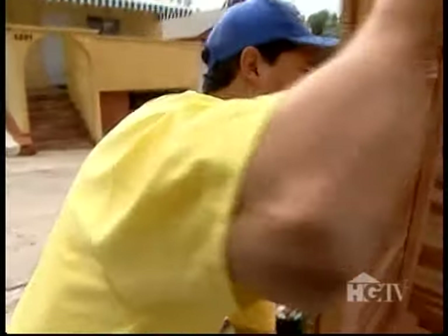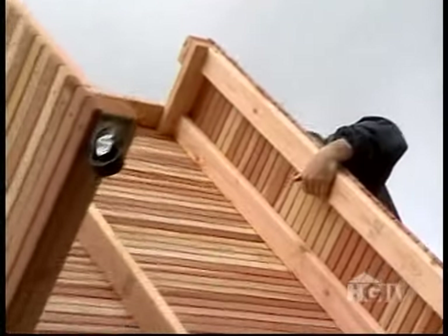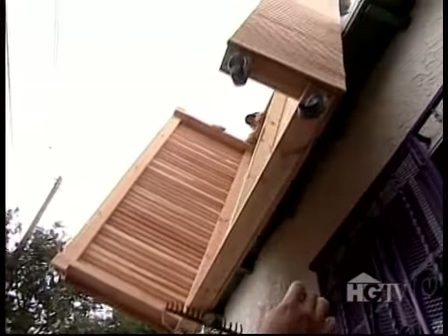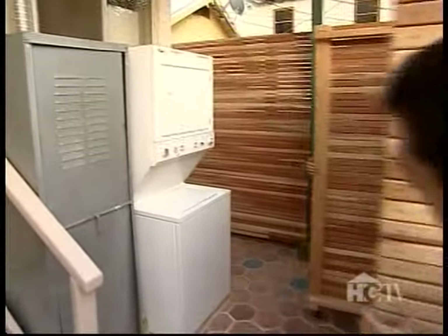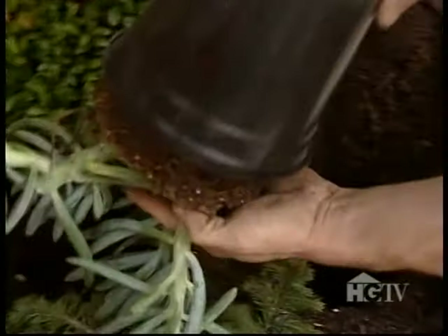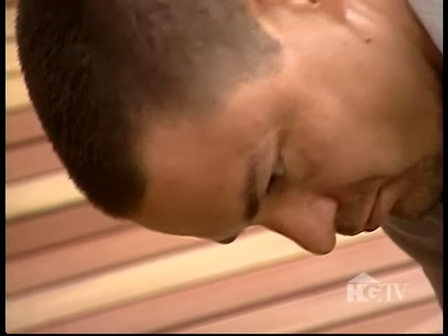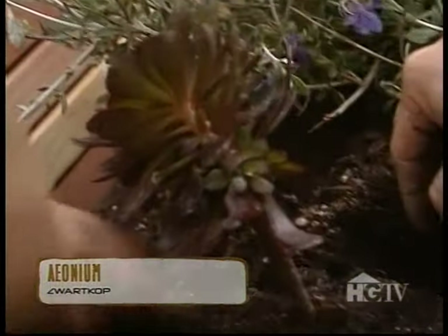Now that the guys have flexed their muscles, there's an even bigger job to contend with. The 10-foot-high timber screen won't fit through the alley, so it's time to go over the top. As well as the new plants, I've also managed to use some of Rick and Steve's old favourites, such as this aeonium and these lovely ice plants.